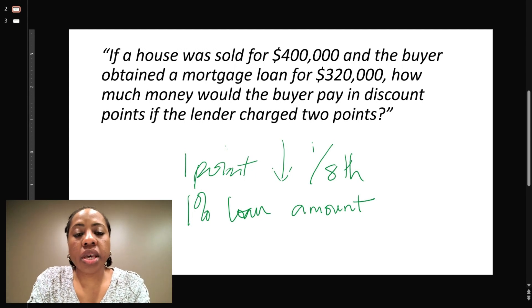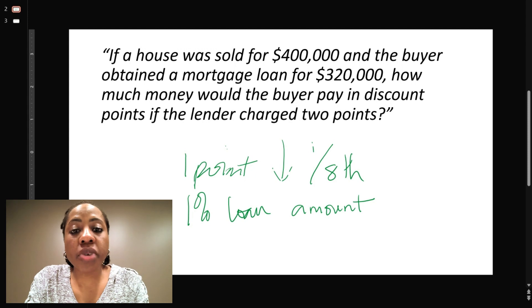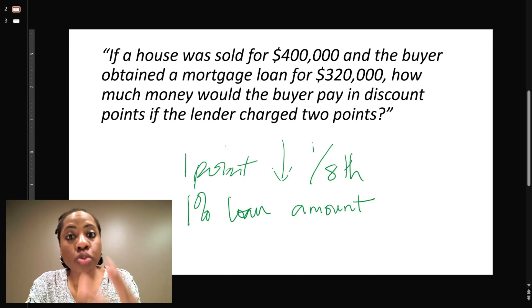The question I have here on the screen says: a property sold for $400,000 and the buyer obtained a loan of $320,000. How much money did the buyer pay in discount points if the lender charged two points?